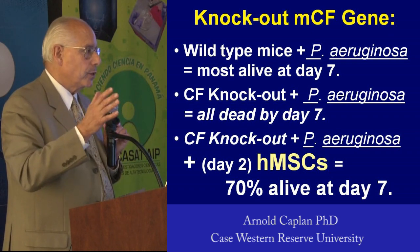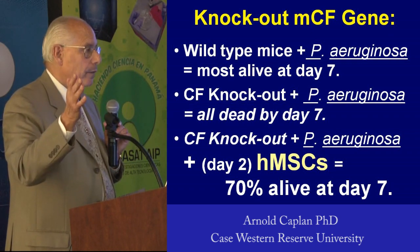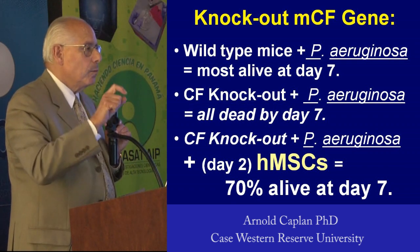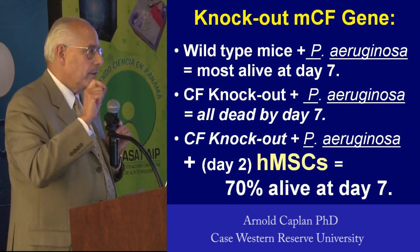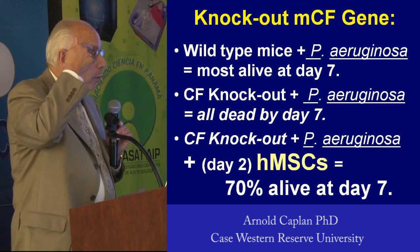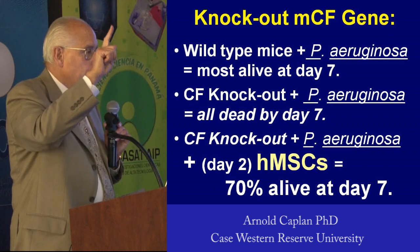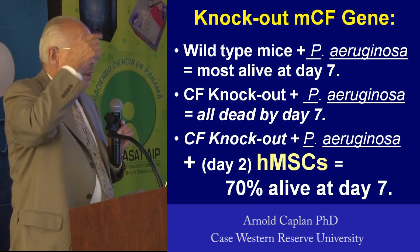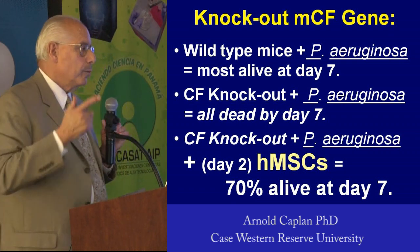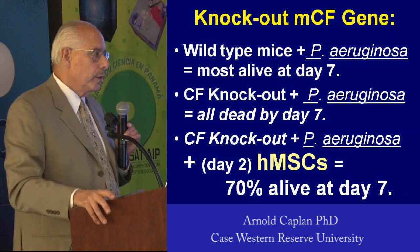They cannot handle this infection, just like kids with cystic fibrosis. But if you give these mice, on day two of that infection, a single retroorbital injection of human MSCs — yes, human MSCs into this mouse — it goes into the lung directly, and 70% of those animals walk away completely cured.